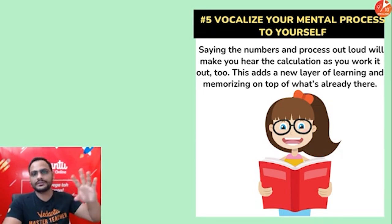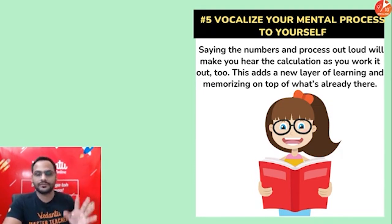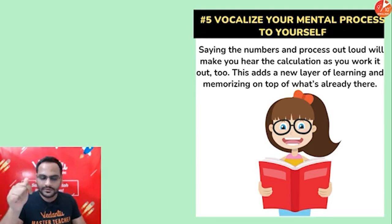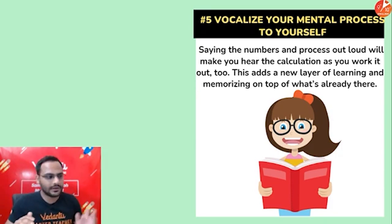No matter how big the calculation is, start doing it — it won't take much time. Once you get the confidence that even big calculations can be solved, you'll keep improving. Also try to vocalize: when you speak out loud, you remember more. When going through any step, speak it out loud — not to disturb anyone, but when studying alone — so you know what steps you're doing. That will reduce your chances of mistakes and help you remember for a longer time.